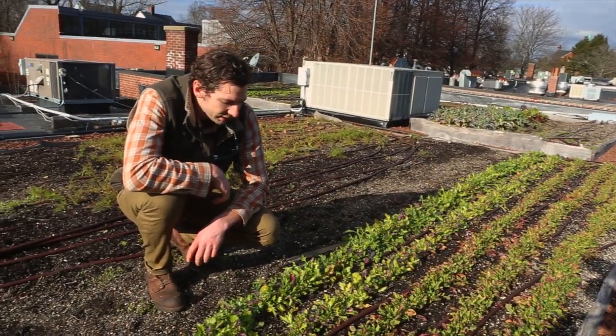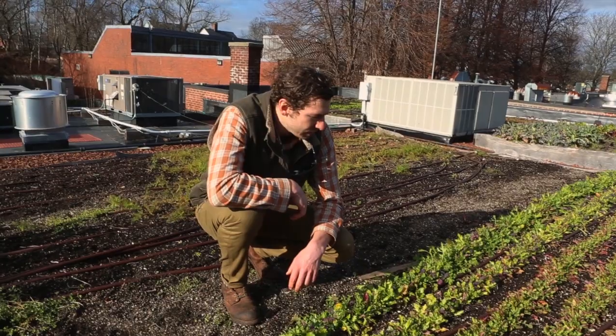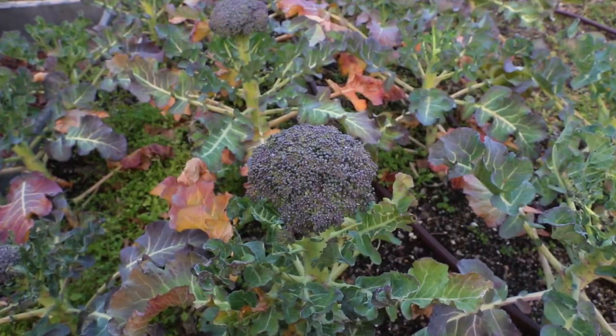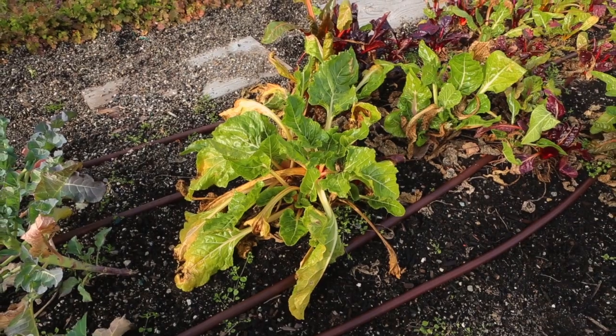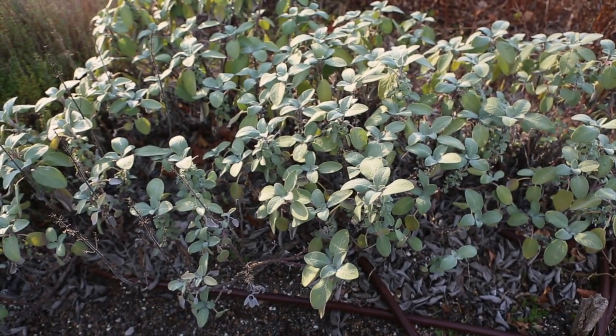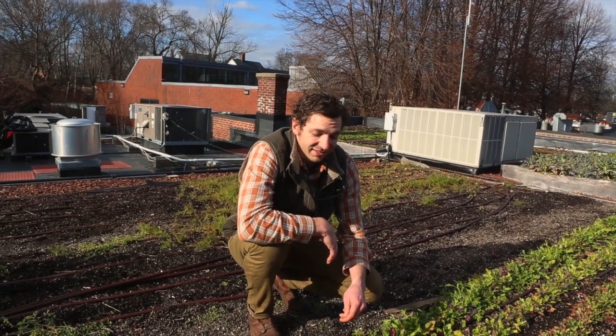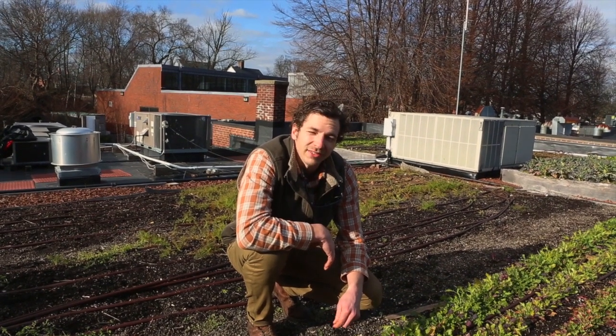Despite being December, there's surprisingly a lot of activity up on this roof. Mixed greens, rosemary, broccoli, Swiss chard, and all kinds of herbs are really ready for picking this late in the season. It's really surprising for December 20th.